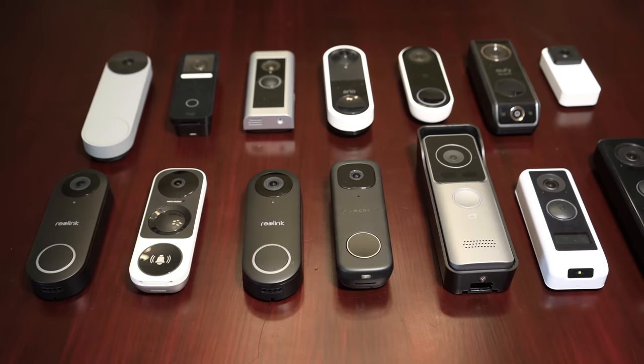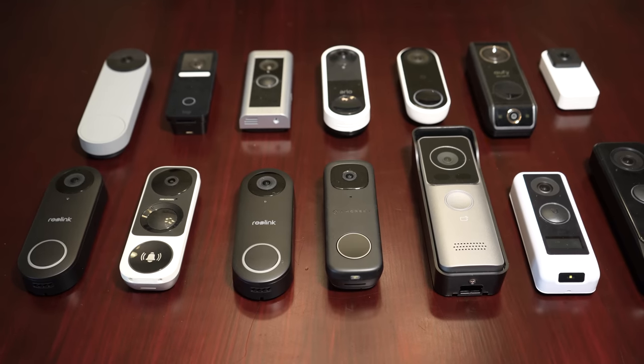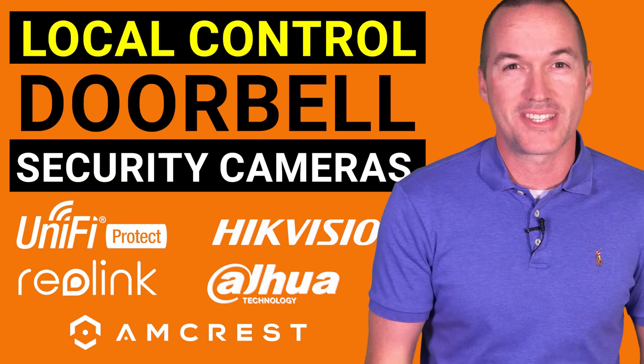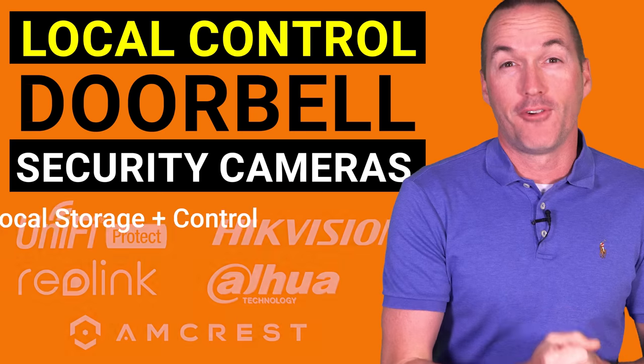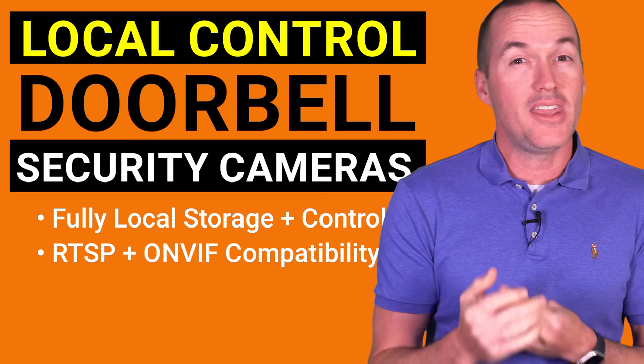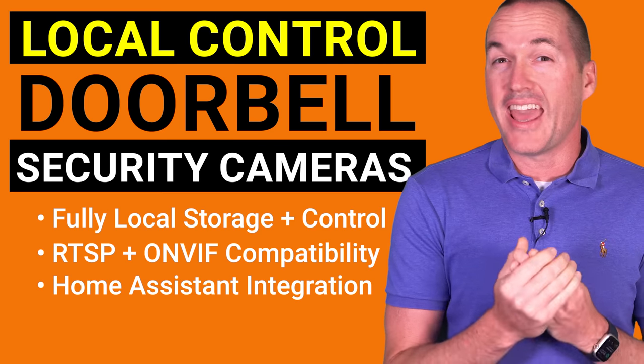I gathered all the most popular wired doorbells on the market, and today on The Hookup we're going to take an in-depth look at seven of them that are capable of more advanced configurations. That means we're going to look at things like fully local storage and control, RTSP and ONVIF compatibility, smart home platform integration, and advanced setup.